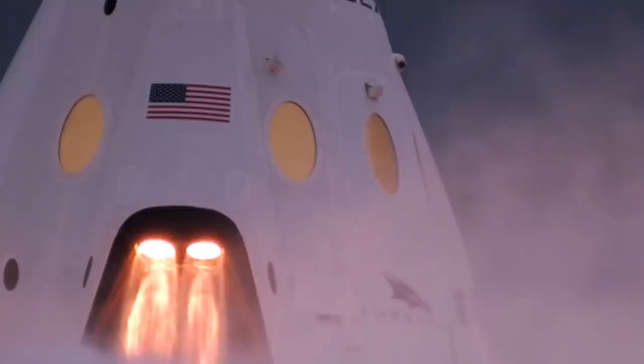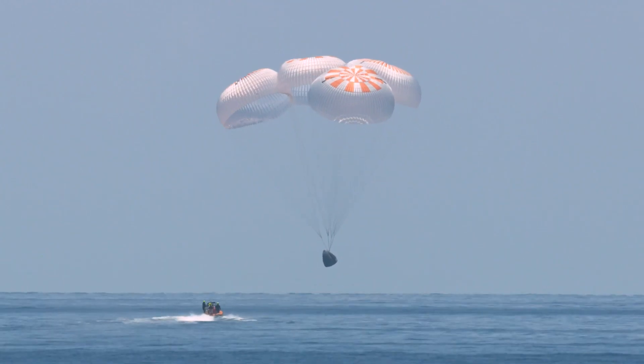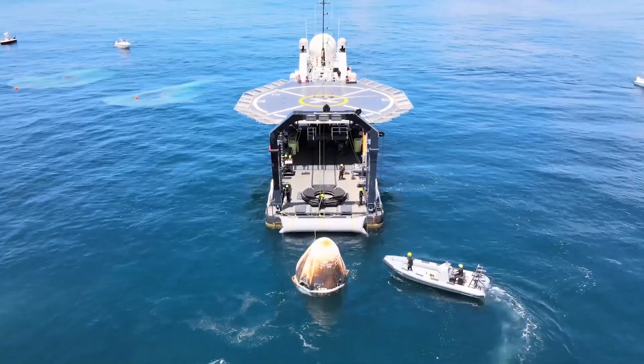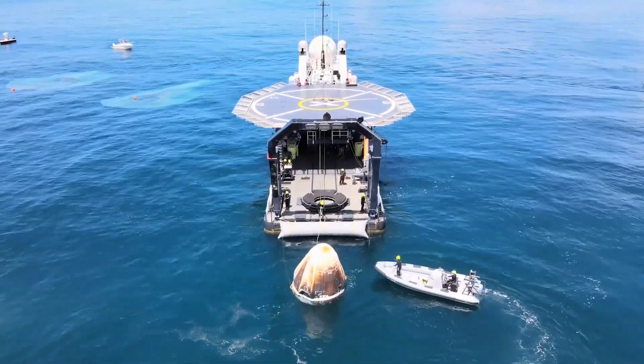A big issue with current hypergolics that are used is their toxicity. You may have noticed in the Dragon capsule there was a delay removing the astronauts because the hydrazine hypergols that were present picked up vapors and it wasn't safe for the astronauts to get out.